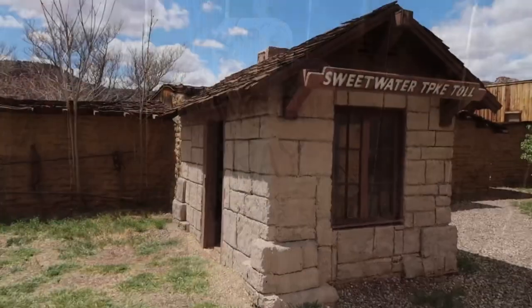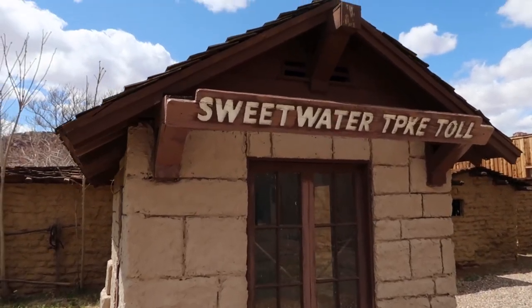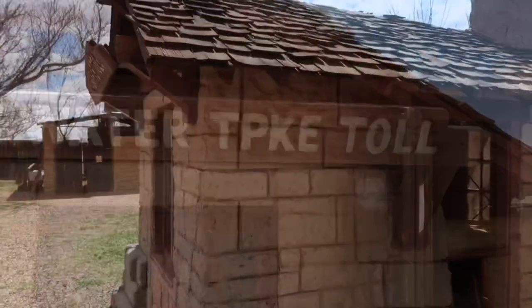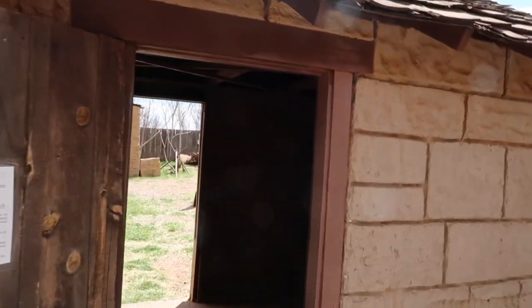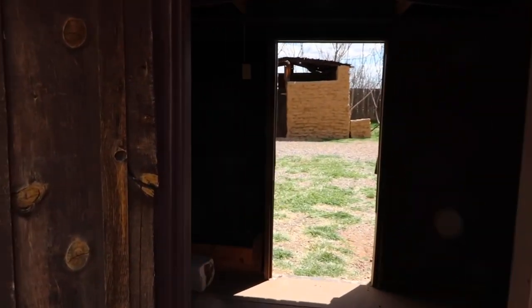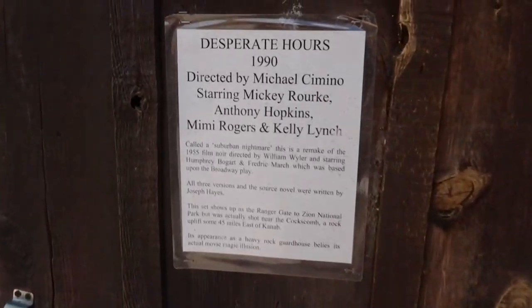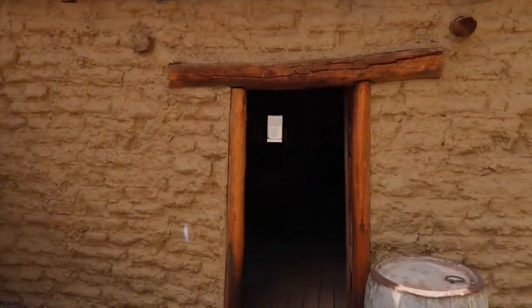This building here was used in the movie Desperate Hours from 1990 with Anthony Hopkins and Mickey Rourke. These buildings are older, but not as old as they look — they were made in the 50s and 60s to film these movies, but they were made to look like they were from the mid-1800s, and they certainly do.